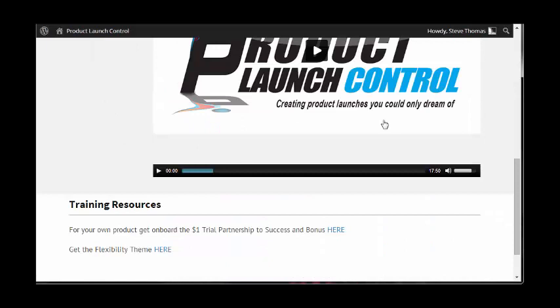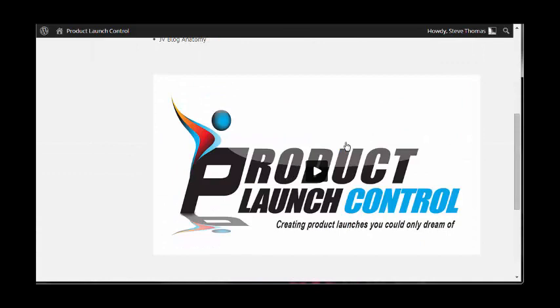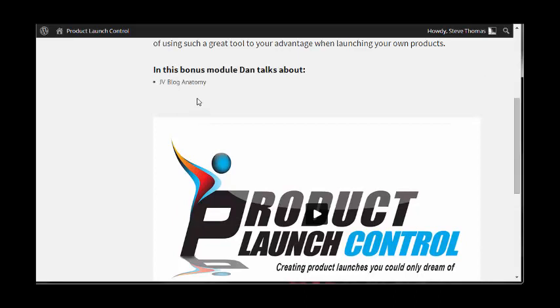This is a 17-and-a-half-minute video at the end teaching you about your JV blog, using John's Simple Traffic Solutions JV blog as an example. If I remember rightly, Simple Traffic Solutions crossed over 5,000 sales for a front-end product — the front end was $5, so that was $25,000 in the launch plus whatever John had in the rest of his funnel. You can imagine that launch generated well in excess of at least $100,000. John obviously did a great job keeping his affiliates up to date and giving them all the tools they needed to maximize sales.